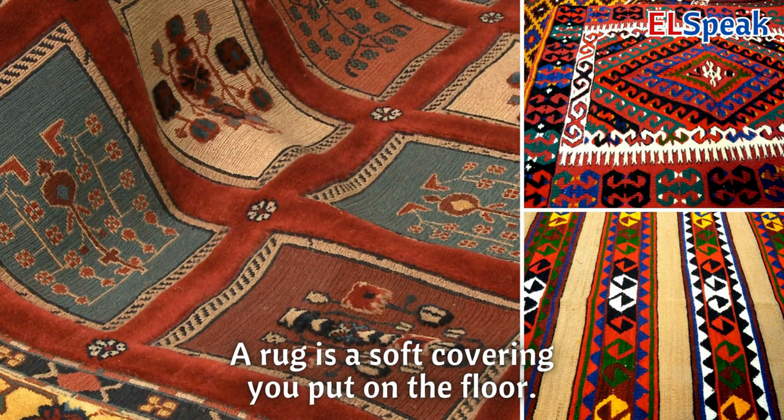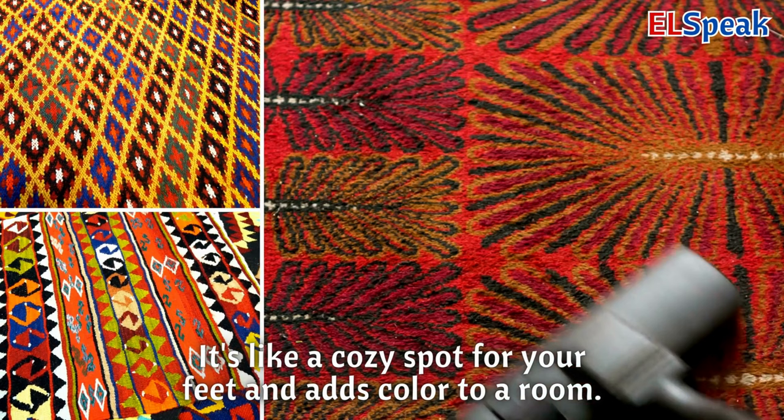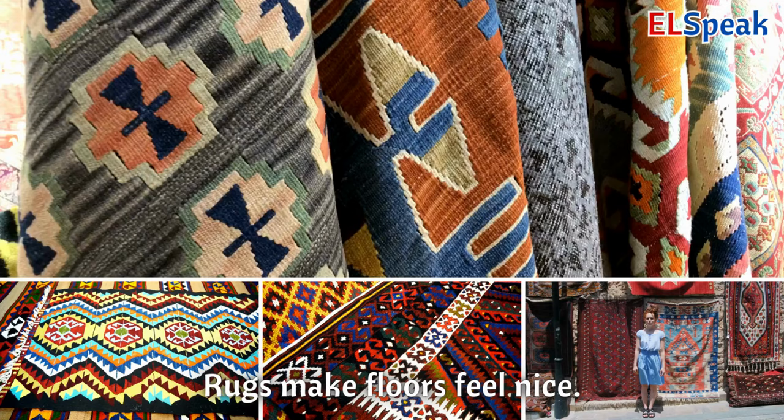Rug. A rug is a soft covering you put on the floor. It's like a cozy spot for your feet and adds color to a room. Rugs make floors feel nice.